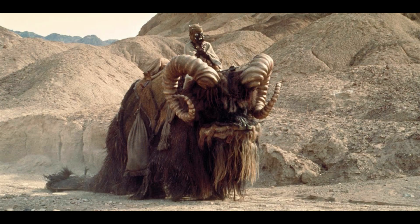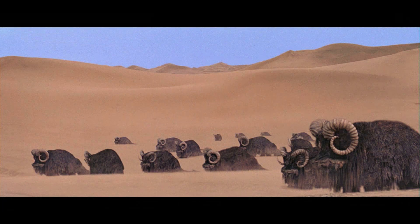At number nine we have a Tusken Raider with the Bantha. I know this is the vehicles wish list but I'm going to include creatures as well. The Bantha is such a staple creature within the Star Wars franchise — we first saw it in A New Hope and most recently in The Mandalorian TV series. It's not the most exciting creature but it's such a classic. I think most people would love to have one on their shelves, similar to the Dewback figure we got previously in the Black Series line.